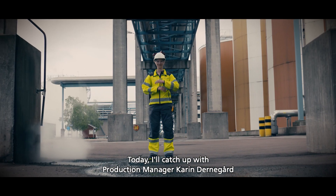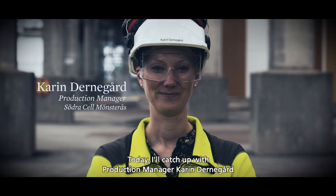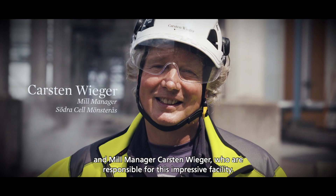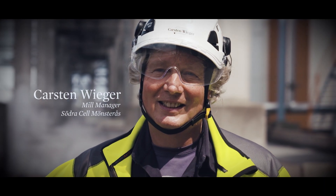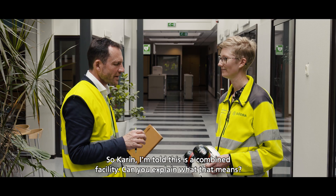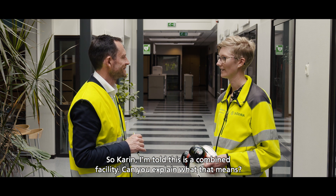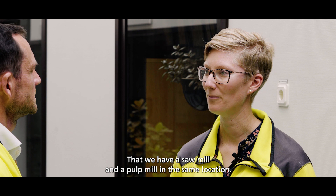Today I'll catch up with production manager Karen Dernagord and mill manager Karsten Wieger, who are responsible for this impressive facility. So Karen, I'm told this is a combined facility. Can you explain exactly what that means?